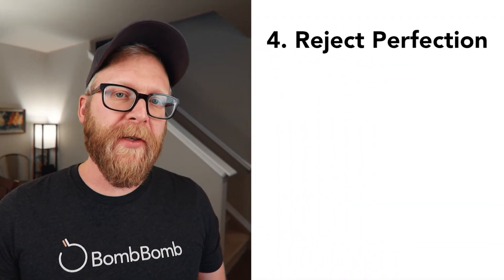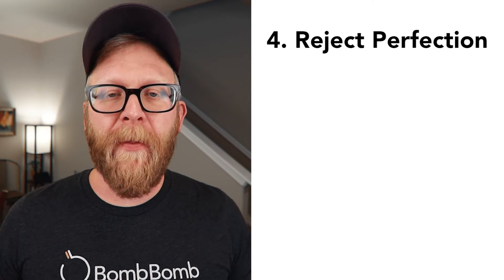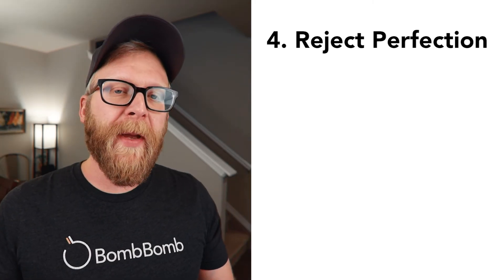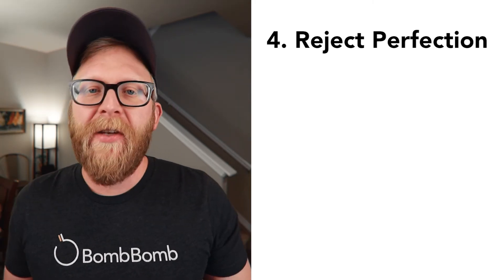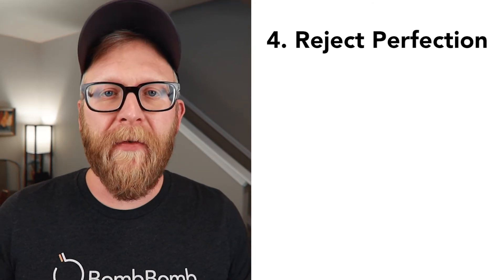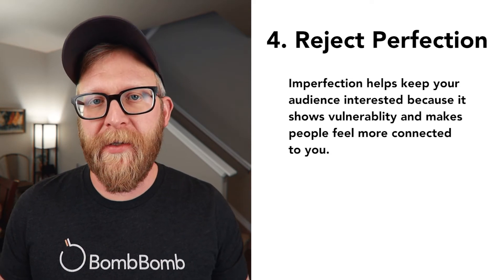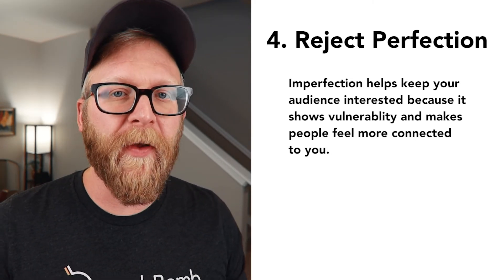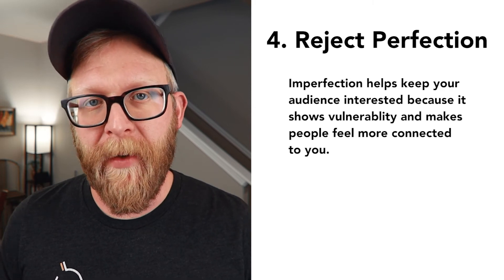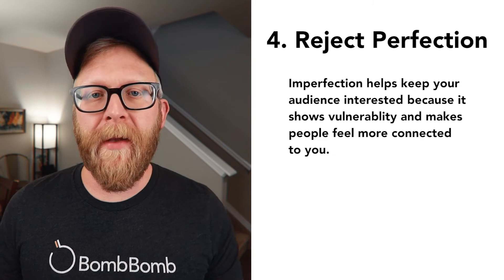Number four: reject perfection. One of the struggles with recording your presentation is the innate desire for perfection. The ability to start over because the presentation isn't live just amplifies that desire for perfection. Kevin says your good is good enough. Welcoming imperfection and authenticity can actually help keep your audience interested. That's because you're showing up as a vulnerable person with flaws and struggles just like them. Embracing these struggles helps your viewer identify with you on a deeper, more human level.